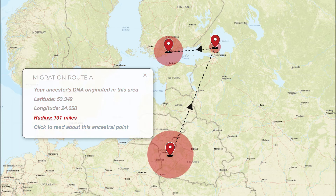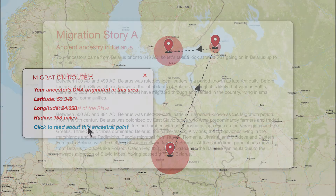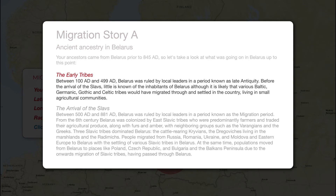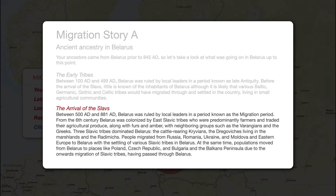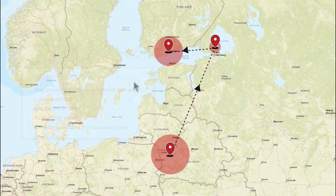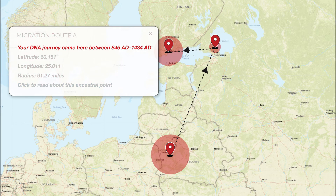The more precise your results, the smaller the circle around the pinpoint on the map. Dive even deeper into each pinpoint to discover the story behind your ancestral DNA. See historical data including date ranges and significant events that may have influenced your DNA journey. Your last pinpoint shows the timestamp for when your DNA signature was at that location.